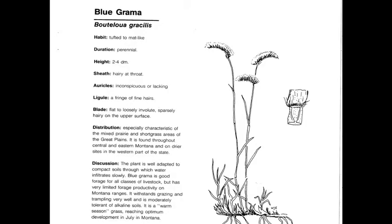Blue Grama, or Bouteloua gracilis, is a perennial, native, warm season increaser — one of the most common grasses in the western United States. It has a very characteristic one-sided raceme inflorescence. A lot of students say it looks like an eyebrow, so it's very easy to distinguish.